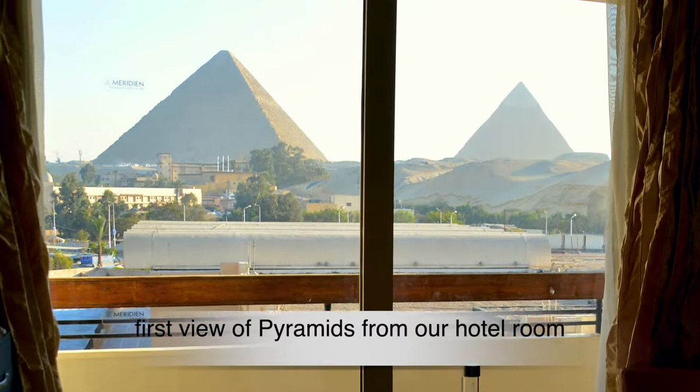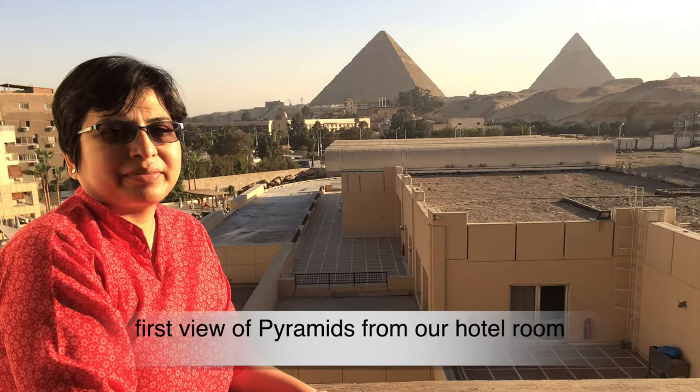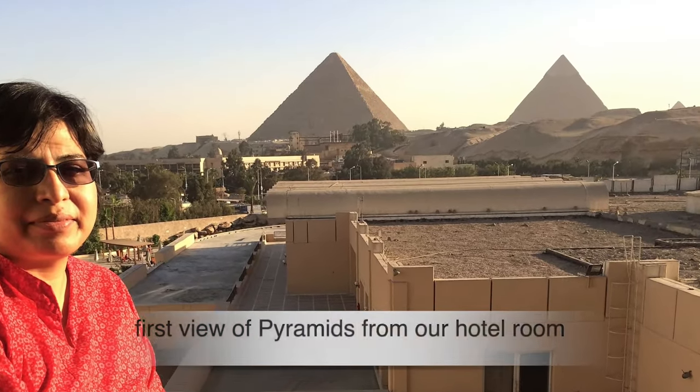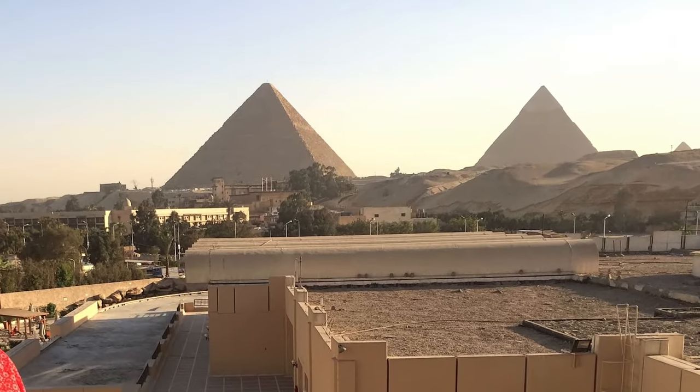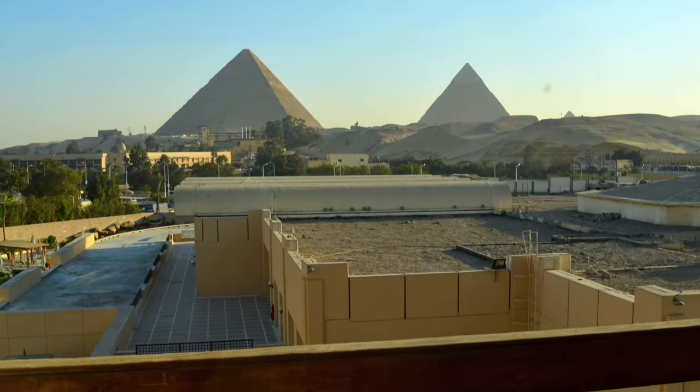It was a bright, sunny and fairly cold winter morning in Cairo. We were very excited about the pyramids. We planned a lot to cover on that day, so we started early and drove to Saqqara, an Egyptian village in Giza governorate.